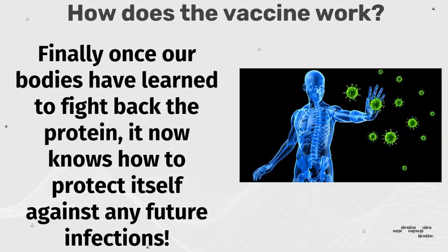Finally, once our bodies have learned to fight back the protein, it now knows how to predict itself against any future infections.